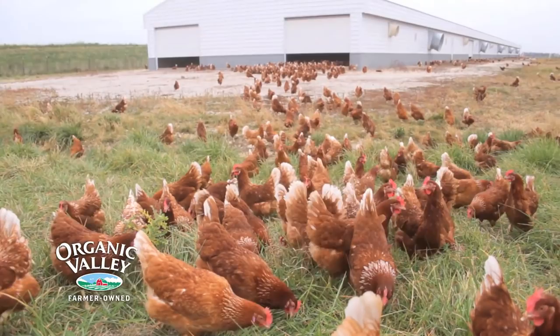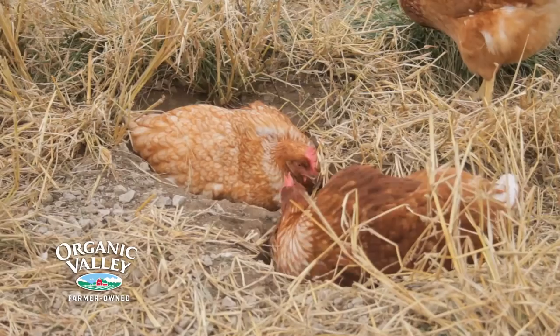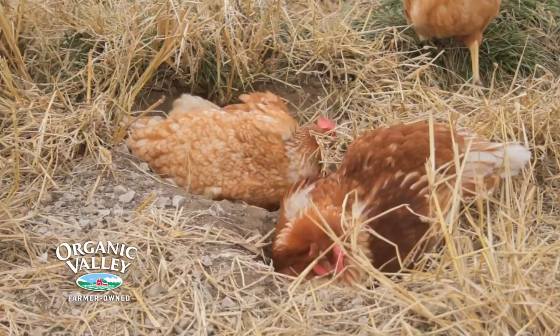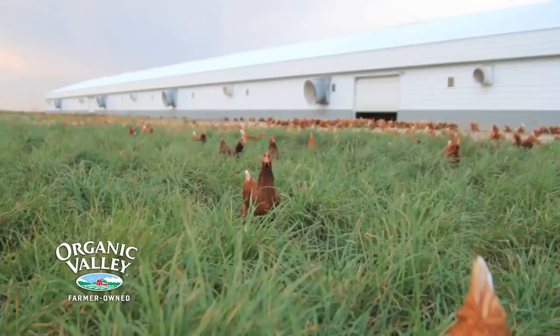Here we are on the outside of the barn. Chickens like to come out here and scratch and dust bathe out on the gravel and out on the dirt past the gravel here on the pasture. They like to be able to go out into the grass and forage for different insects, grass, and different types of plants so that they can get that into their diet as well.